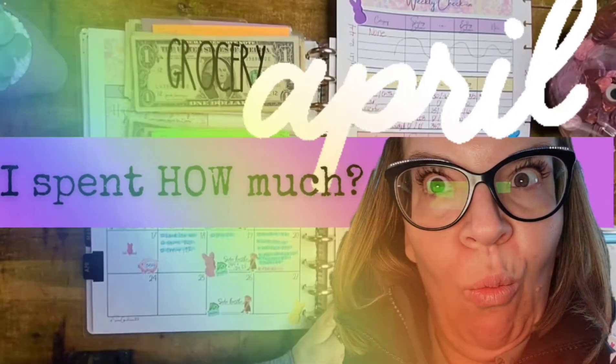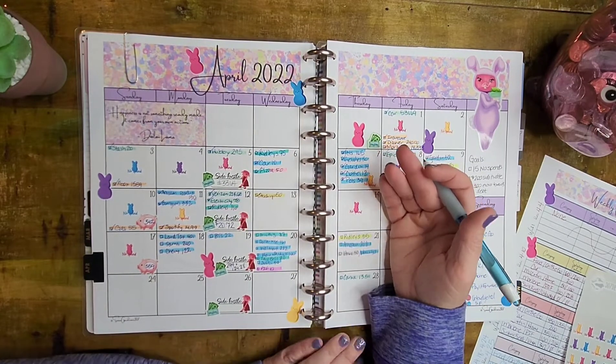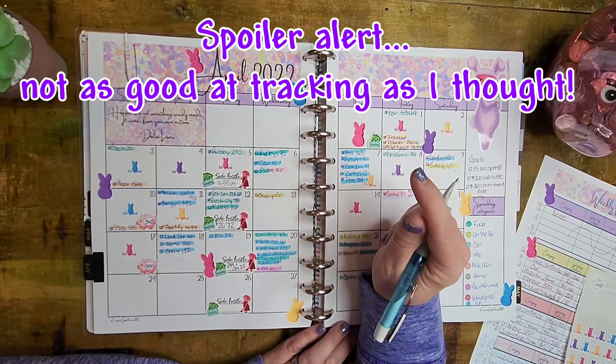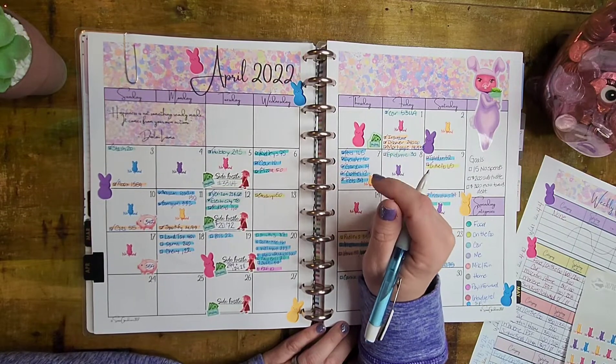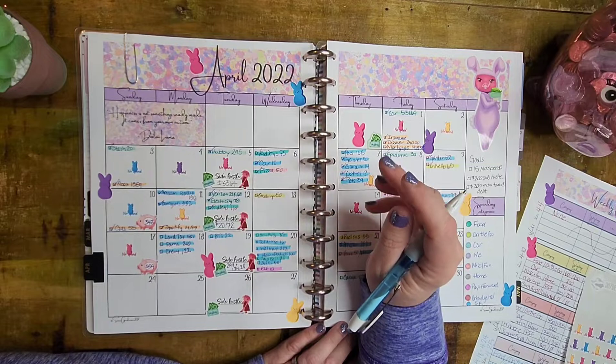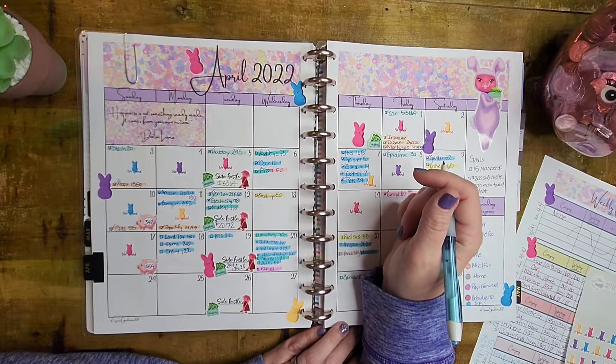So today we are finally here to do some budgeting. We are here for a weekly check-in, and you guys will not believe the amount of money I spent out of my sinking funds. If you watch my other channel, you know I had a huge spend day this last week. So if you want to see a grocery haul, Walmart haul, Dollar Tree haul, plus some other fun stuff, go check out my grocery haul and vlog that just posted earlier today.